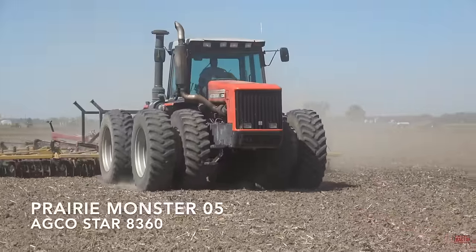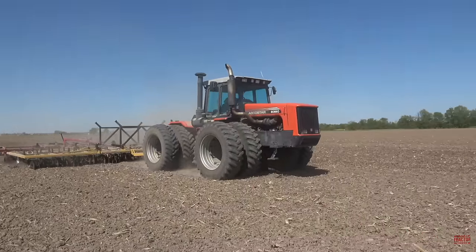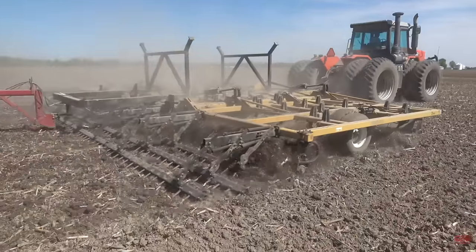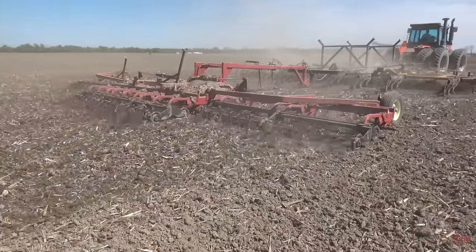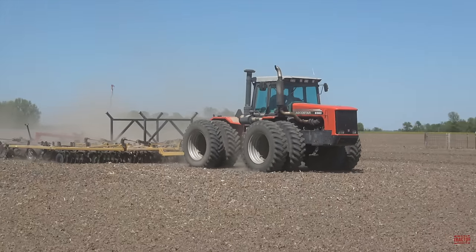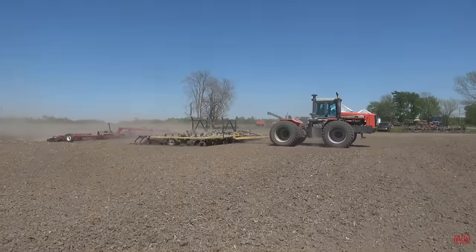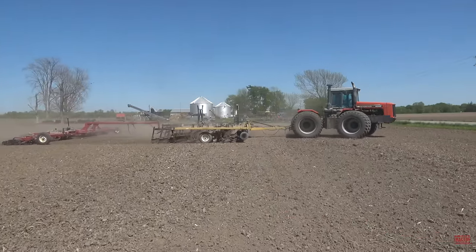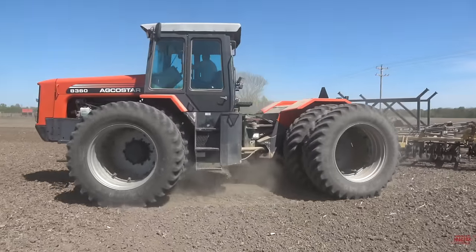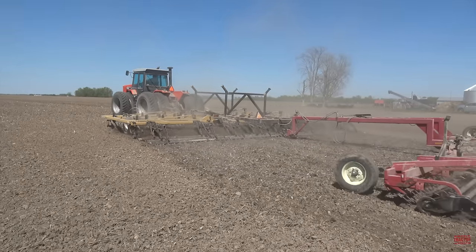The AGCO Star 8360 articulated 4WD tractor was new from model year 1995 and manufactured through 2001. It was developed from the acquisition of McConnell Mark tractors by AGCO in 1994. This tractor was traditionally painted argent silver and sold through AGCO White, AGCO Allis, and Massey Ferguson dealers. The tractor's decal reflects the three brands with pinstriping in orange, red, and silver. The model 8360 is powered by a Cummins N14 855 cubic inch engine rated at 360 horsepower. The 8360 could be ordered with an optional Detroit Diesel engine and loyal Massey Ferguson customers could order it in Massey Ferguson red. The tractor in this video is located in southeastern Illinois on a very loyal Allis Chalmers AGCO Allis farm and was custom painted AGCO orange.